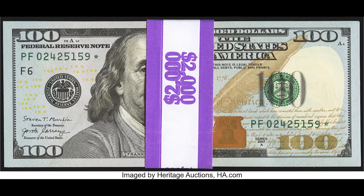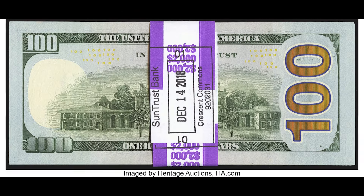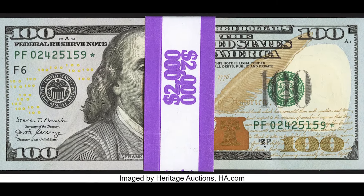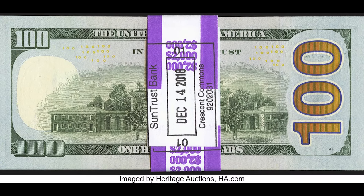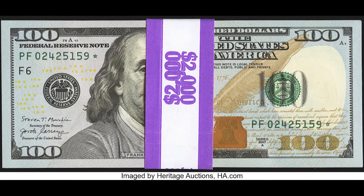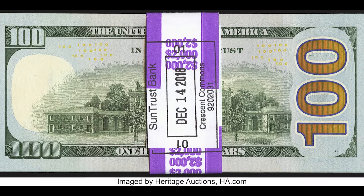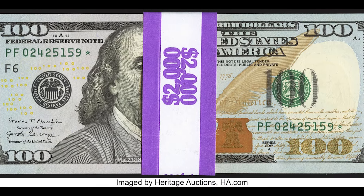Here we have a pack of 20 notes with a face value of $2,000 — a pack of consecutive star notes. Consecutive means the serial numbers run in a row, so the last two digits go 59, 60, 61, 62, and so on. It's a 2017A pack, so in the world of paper money this is relatively brand new. Someone went to the bank, got this pack, and was able to sell it online for $2,520 — making $520 profit on the pack.